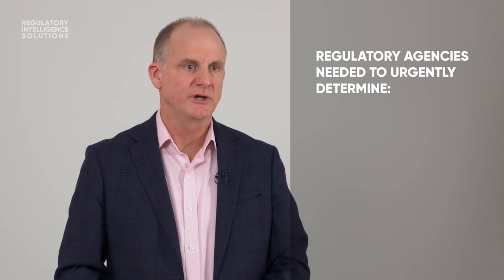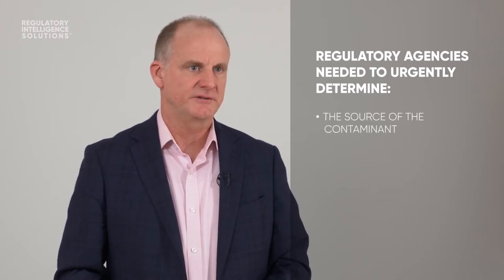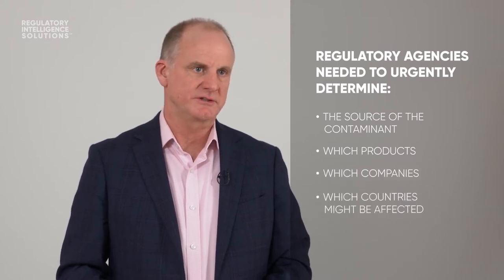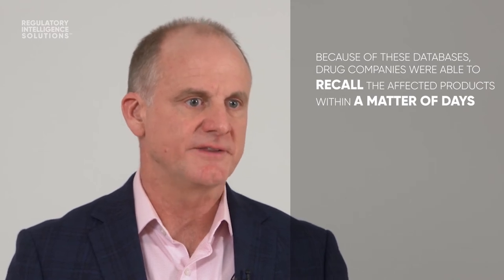When the safety concern was first identified, the regulatory agencies needed to determine at short notice the source of the contaminant and which products from which companies in which countries might be affected. Because they were able to do this from the data that they held, the drug companies were able to recall the affected products within a matter of days.